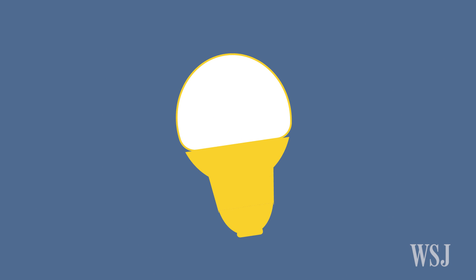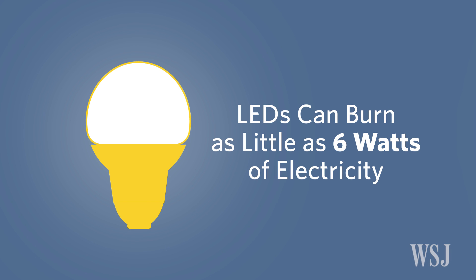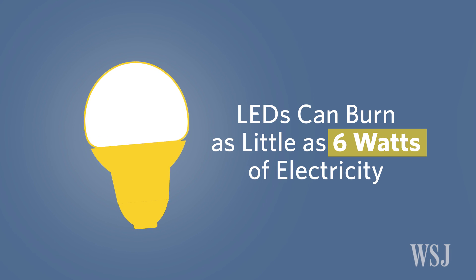Now, an array of energy-efficient bulbs can produce just as much light as traditional incandescent bulbs, but burn as little as 6 watts of electricity. So what does this number reveal about the bulb's brightness? Not much.